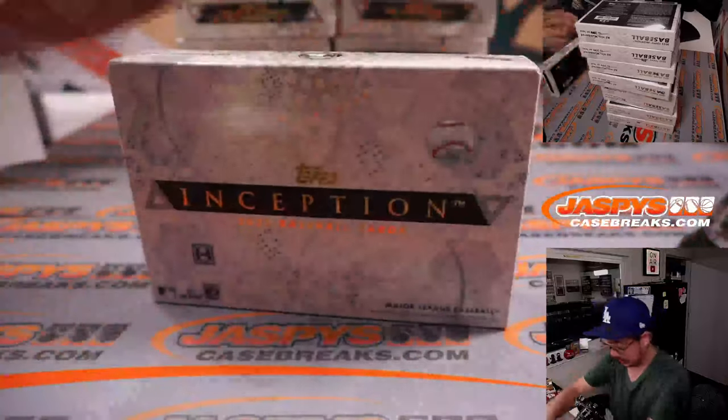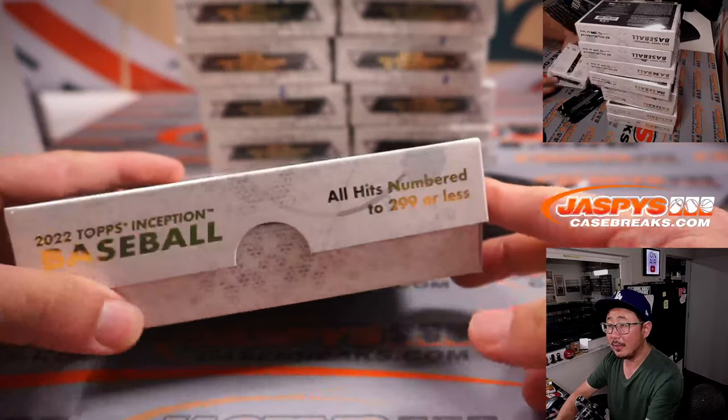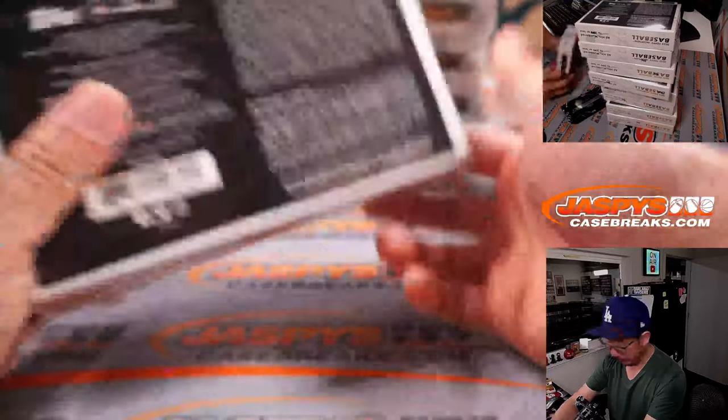And away we go. Good luck. All hits numbered to 299 or less — that's kind of what we're looking for here.